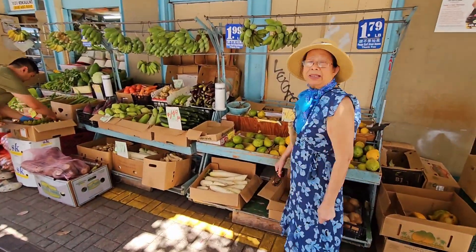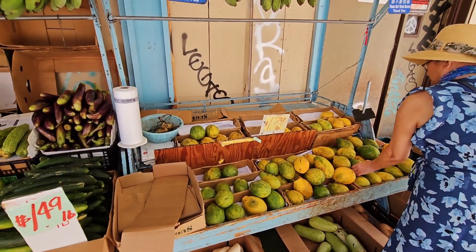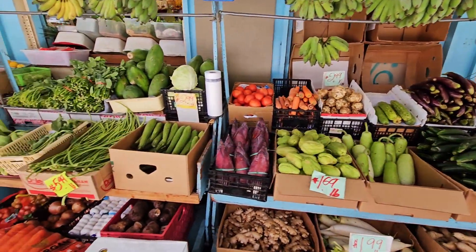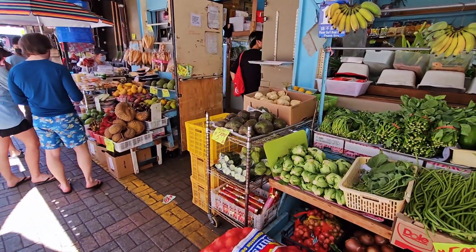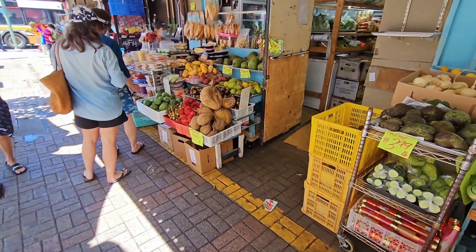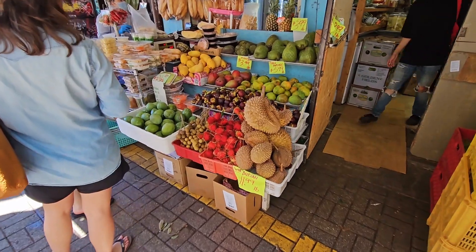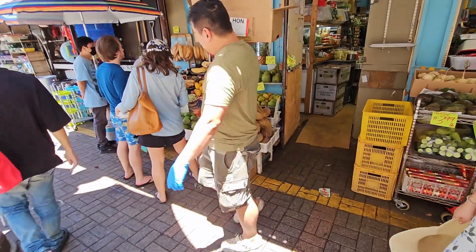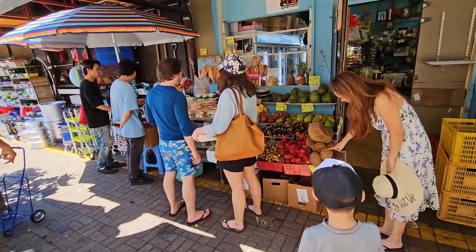Here we are picking out some Hawaiian papaya — they're our favorite when we're in Hawaii. We are also going to get some of these fresh seafood.